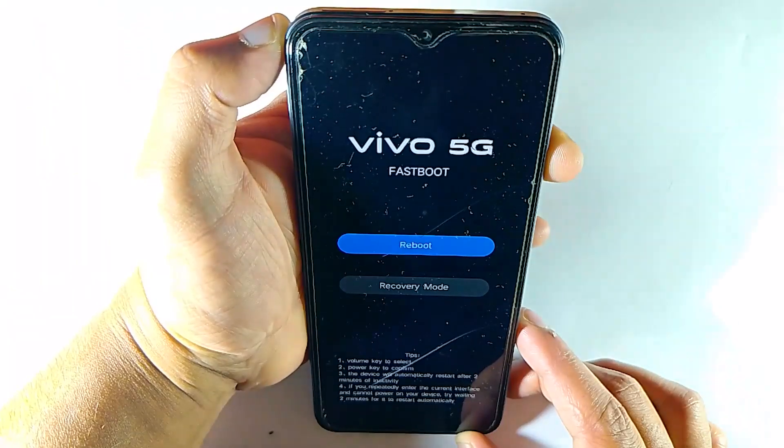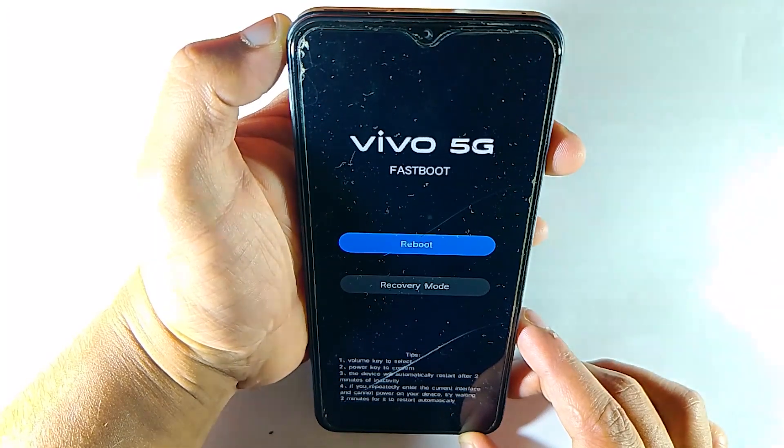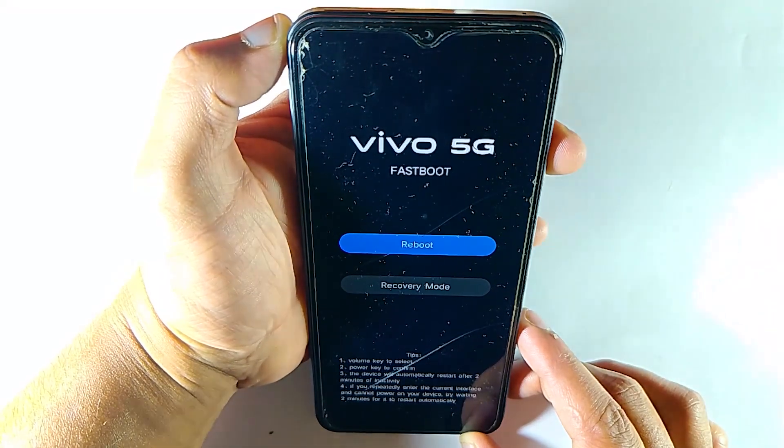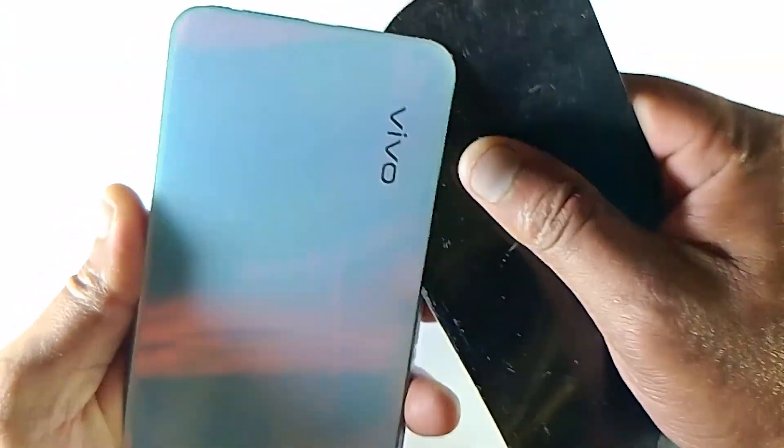But if it didn't fix your issue, then here is what you need to do. This part can be a little bit tricky, so if you're not sure you can do it by yourself, you should reach out for tech support. Basically, you have to disassemble the mobile phone.